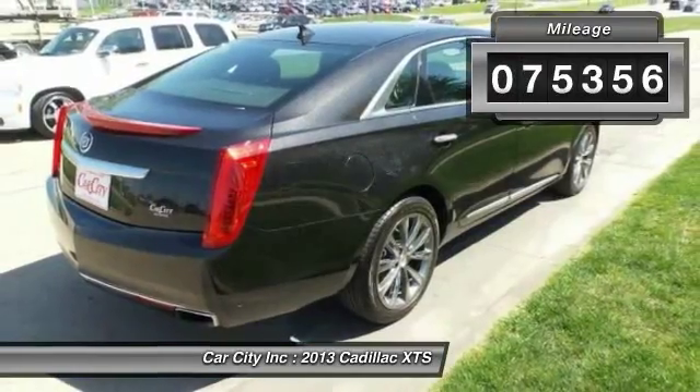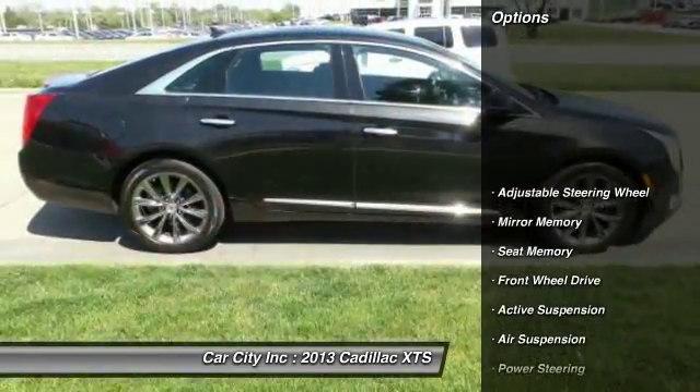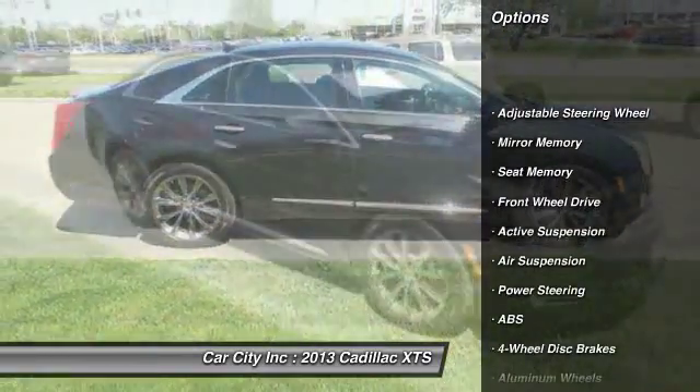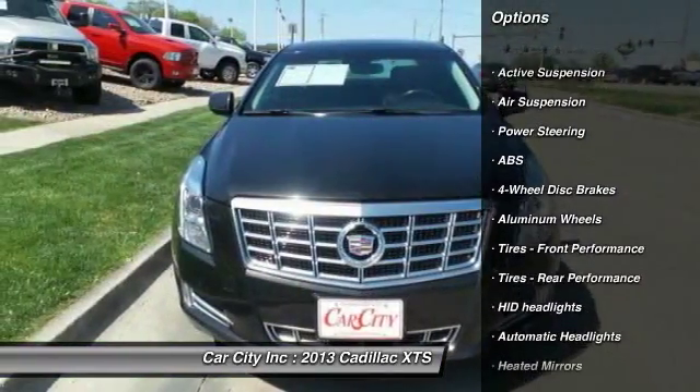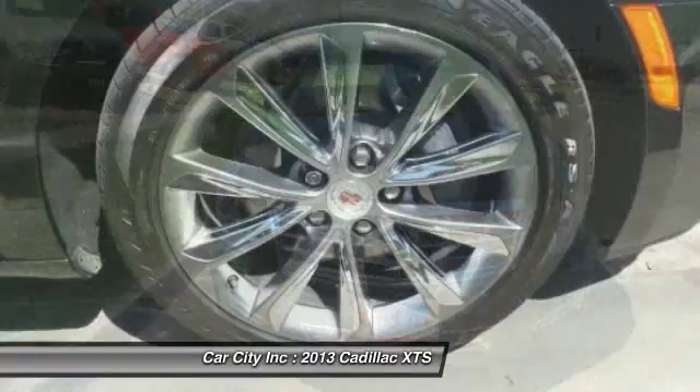Here are some of this vehicle's great options: stability control, traction control, remote engine start, keyless entry, anti-lock braking system, and power passenger seat.